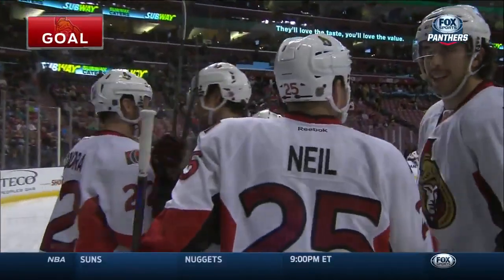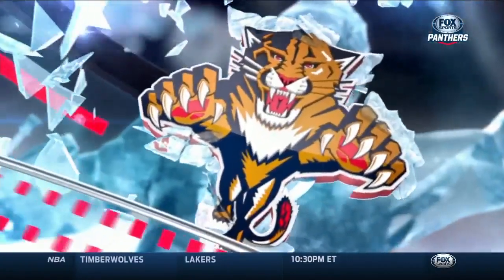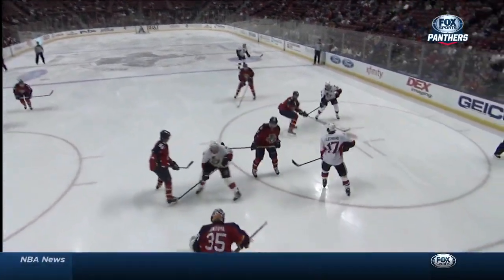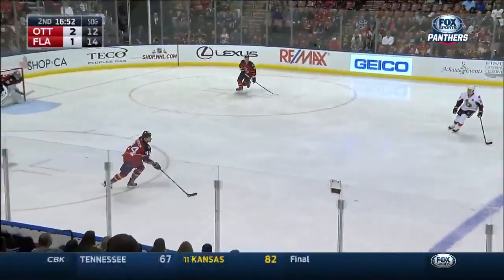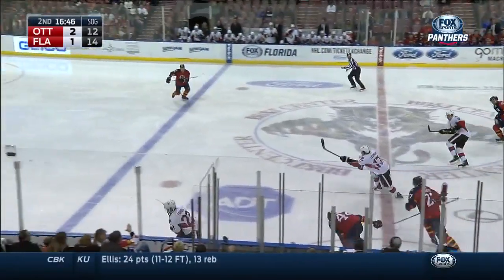It doesn't get much worse in terms of luck. The Florida Panthers had so many good chances — this is the goal post, the Fleischman turnover, and then where he gets a shot on goal, obviously. The Trocek breakaway. And then you just get one turnaround like this, and the puck is in the back of the net. These are the reasons why — they were all over the Ottawa Senators, all over their power play.